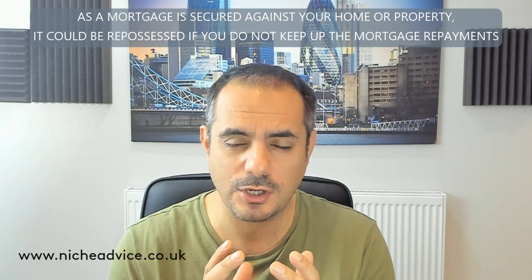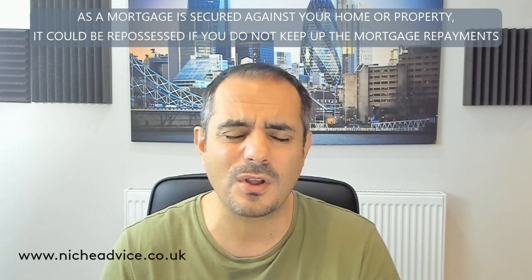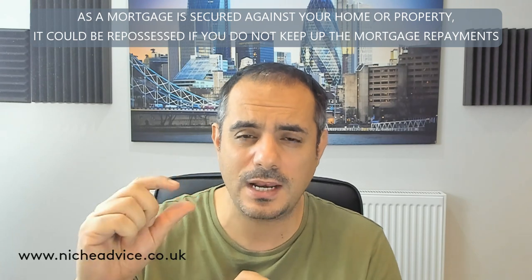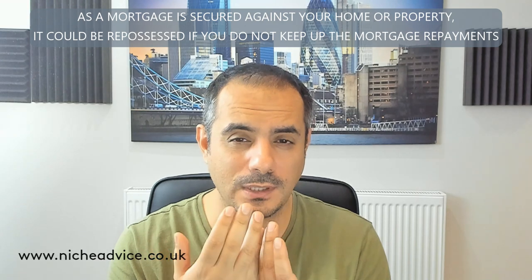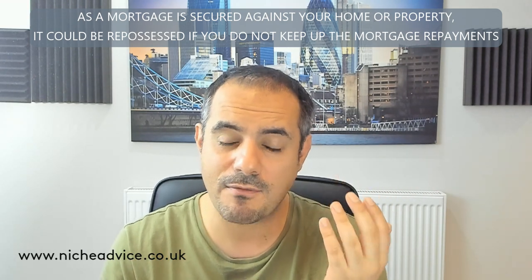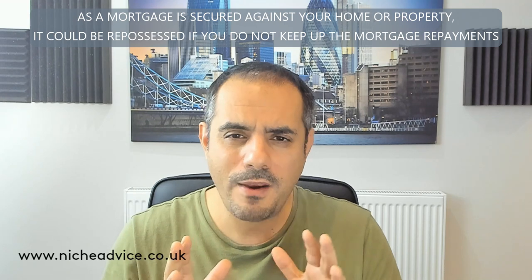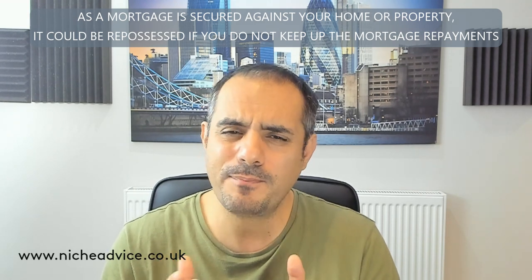There are some lenders that are really bad with income-to-debt ratios. I won't name them for compliance reasons, but there are well-known lenders that are strict — not only for residential mortgages but also, importantly, for buy-to-let mortgages, which is quite unusual. Some lenders actually apply income-to-debt ratio rules to buy-to-let applications as well.